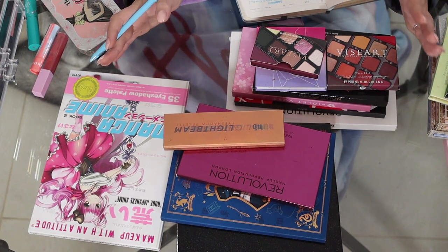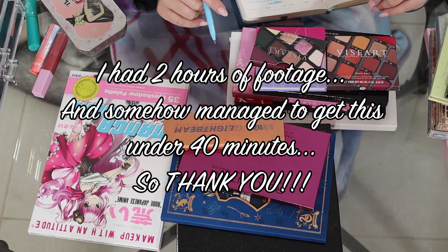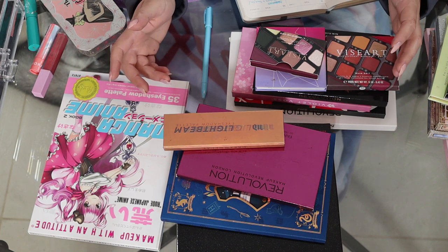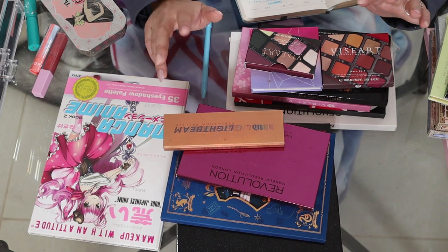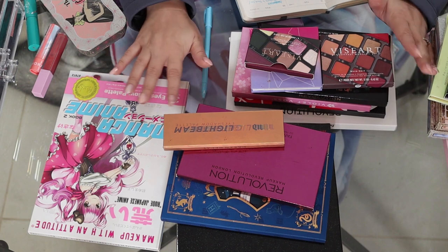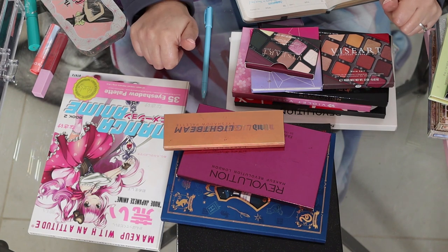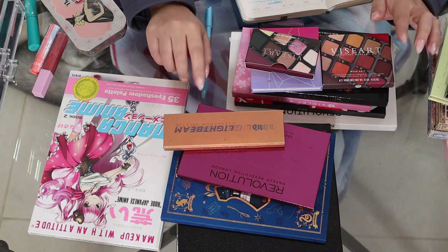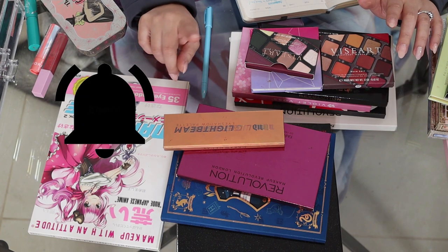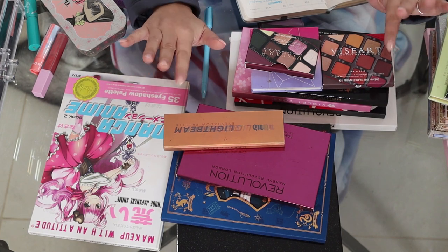Anyway, thank you guys for watching. Thank you for sticking through this with me because it was a long video — literally listing out every single item I have, and 229 items is a lot to go through. Comment down below how big your makeup collection is too, or how small. It doesn't really matter how many products you have — as long as you're happy and content, that's all that matters. Don't forget to like, subscribe, and ring that notification bell. You can also follow me on Instagram and Facebook at Allie Cat Beauty. I'll see you guys in the next video — bye AlliCats!